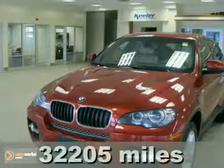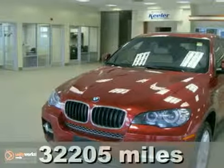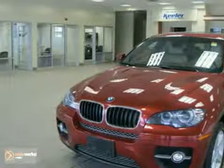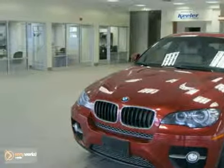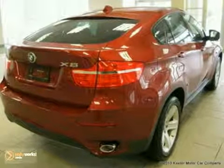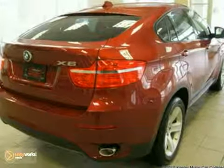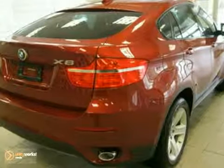Contact us for special internet pricing. Keeler BMW is pleased to introduce this 2008 BMW X6 with an automatic transmission, all-wheel drive, and 32,205 miles. This SAV has a vermilion red metallic exterior, a sand beige Nevada leather interior with dark wood trim, and comes with some fantastic features.